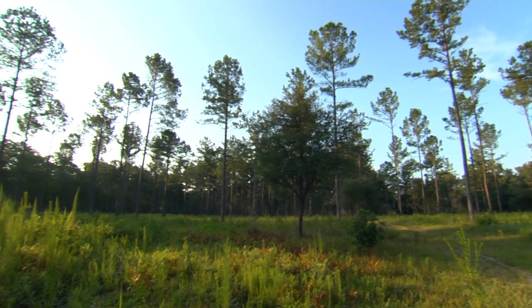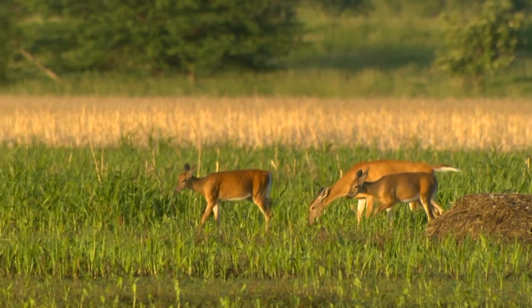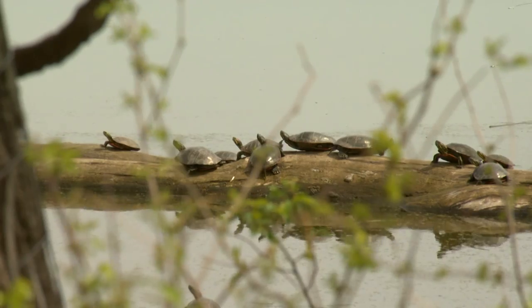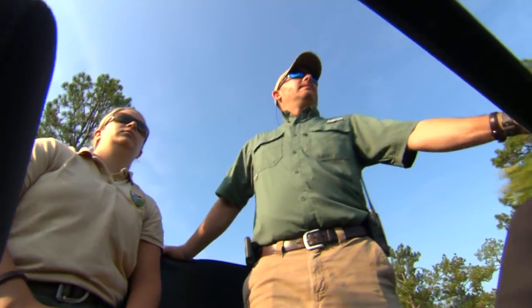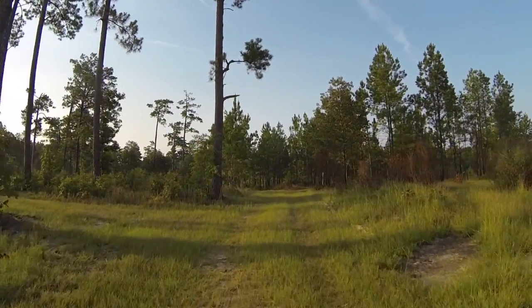We have to have the science and the research to basically prove that what we're trying to accomplish is actually where we're going with all this, particularly with private landowners. To have an aesthetic, pleasing, open forest stand that now has a whole suite of wildlife species in it that you can see and hear and interact with — that's very gratifying. You need people who are passionate about wildlife habitat to actually save this type of ecosystem, manage it, and provide areas like this for the public.